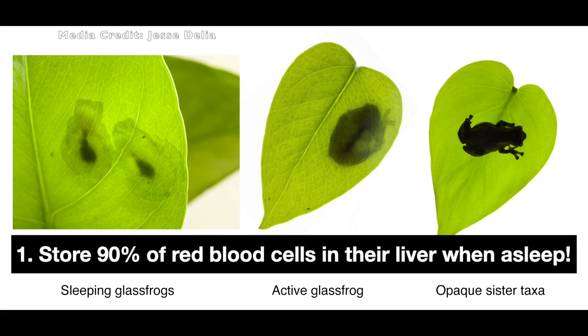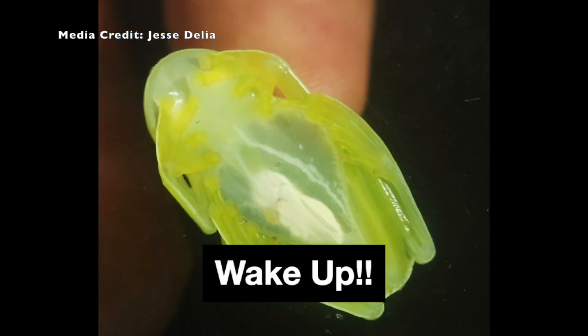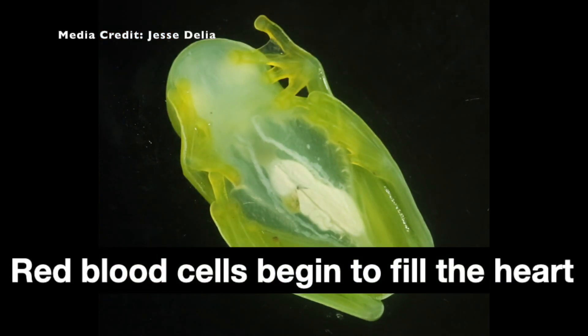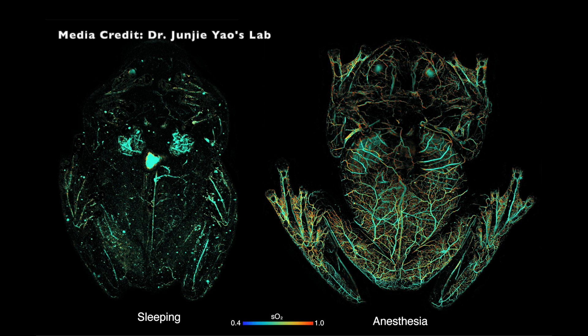Here are four fun facts about glass frogs. One: when glass frogs sleep, they store 90% of their red blood cells in their livers, without any blood clotting problems. Their livers increase in size by up to 40% with all that blood. It also means that they can survive on 10% of the oxygen they're used to when they're sleeping.